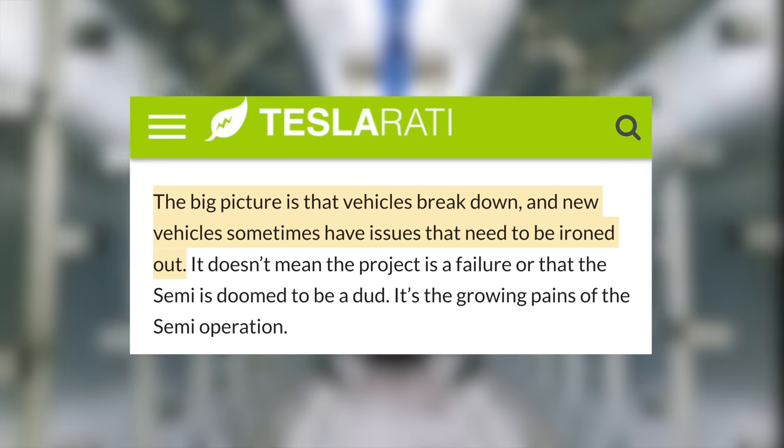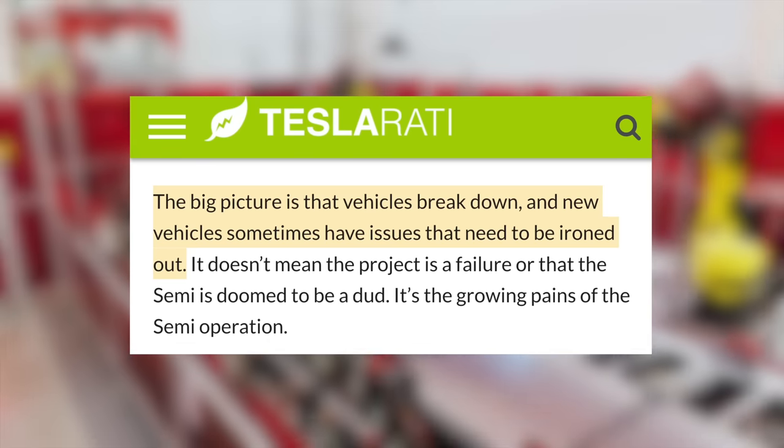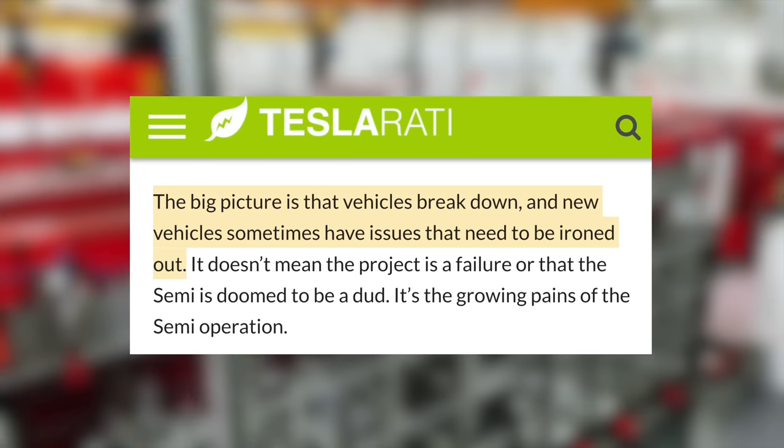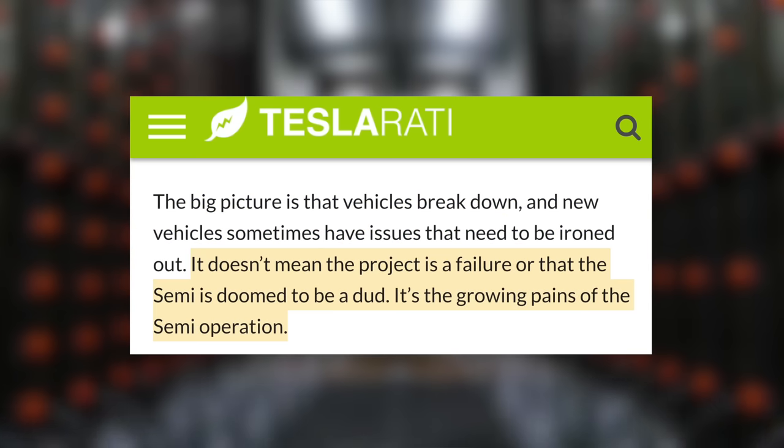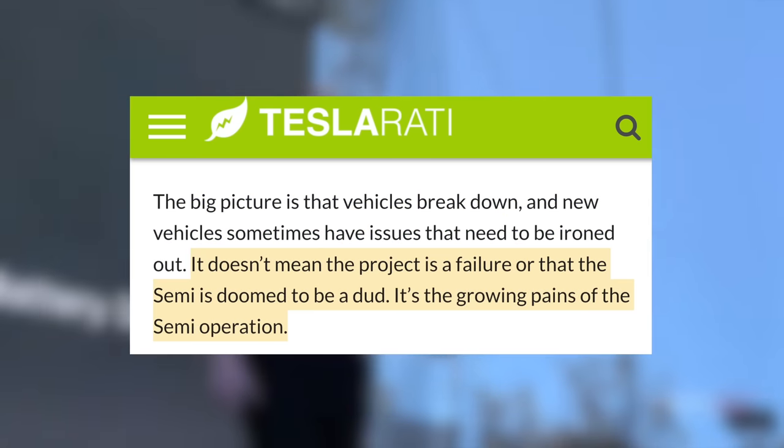Some of this is expected in an early launch of an entirely new vehicle, and these issues seem to be software-related rather than hardware-related, but they're not good to see nonetheless. In Teslarati's opinion, the big picture is that vehicles break down, and new vehicles sometimes have issues that need to be ironed out. It doesn't mean the product is a failure, or that the Semi is doomed to be a dud — it's the growing pains of the Semi operation.